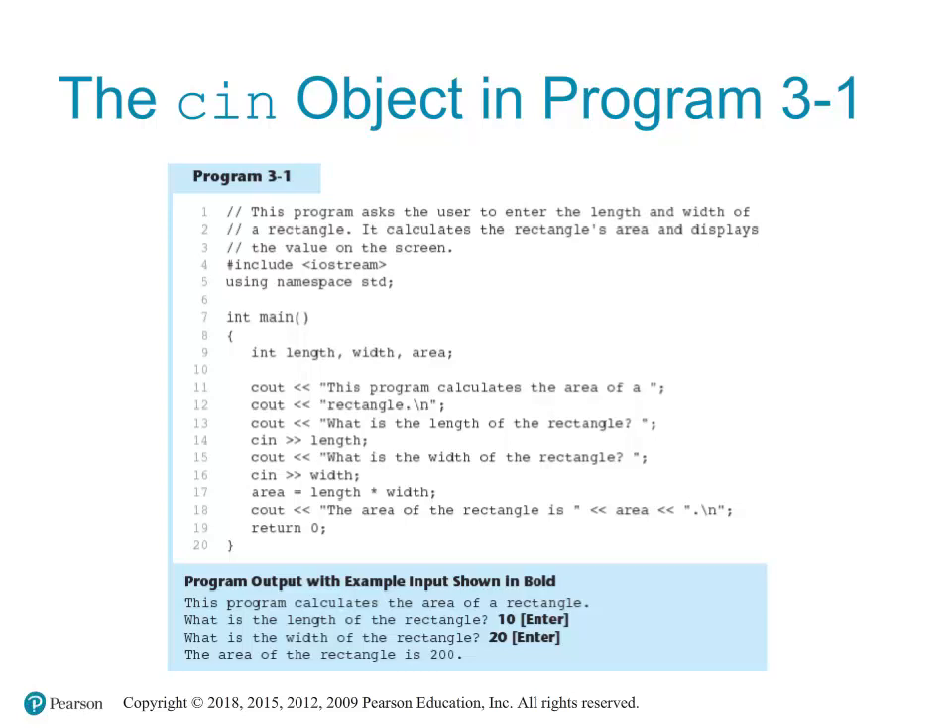This program prompts the user to enter the length and width of a rectangle. It then calculates the rectangle's area and displays the result on the screen. We begin with #include <iostream>, which includes the necessary header file to use the input and output stream objects. Then 'using namespace std' allows us to use elements in the std namespace without prefixing them with 'std::'. Integer variables length, width, and area are declared to store the respective values.